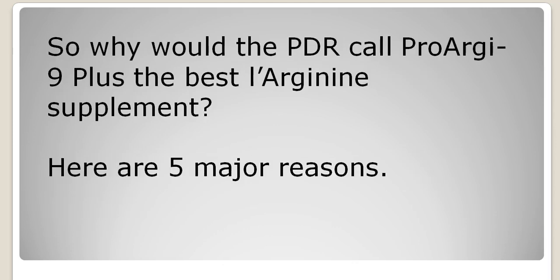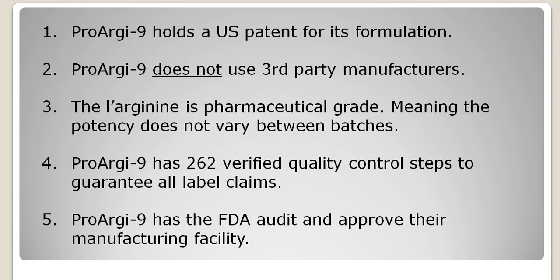So why would the Physician's Desk Reference call ProArginine the best L-Arginine supplement? Here are the five major reasons. One: ProArginine holds a U.S. patent for its formulation, so you know that what's going into it is what they say is going into it.